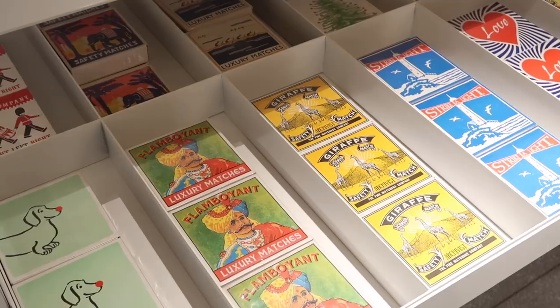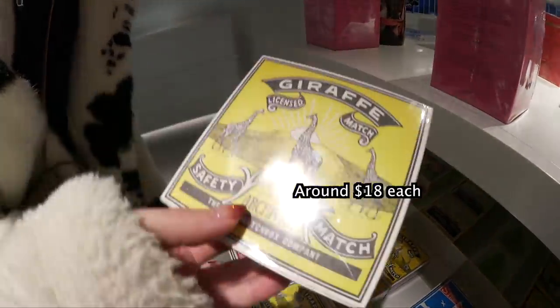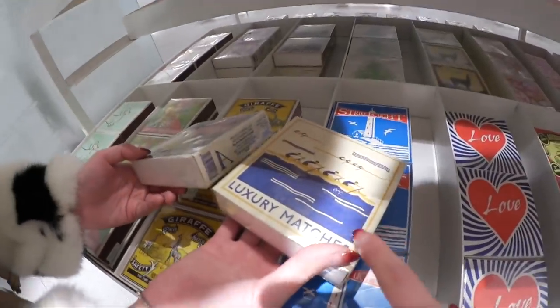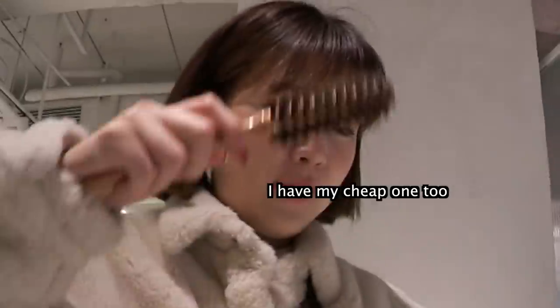These are matches. These are so cute — good things. Oh, $18. When I create my little space, I'm going to turn on a lot of candles. So maybe I should get one today? I really love the packaging. This one is like around $50. I have mine too.